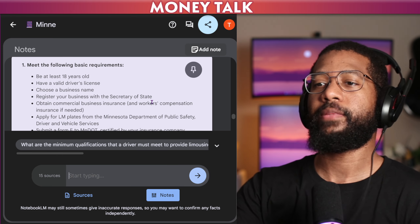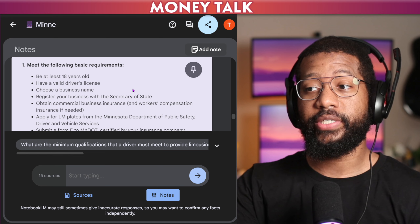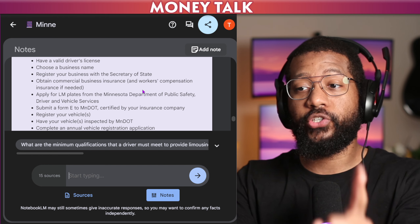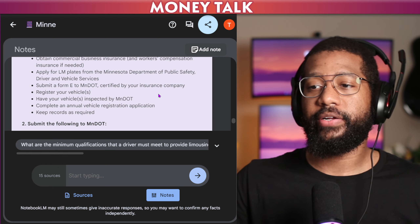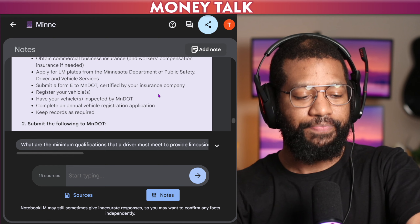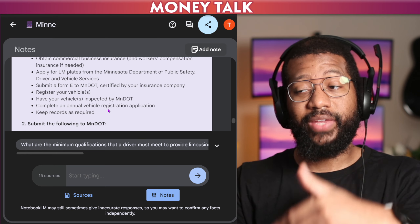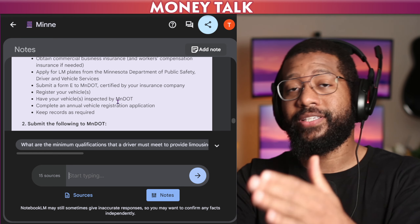To get your limo license in Minneapolis, you have to be at least 18 years old, have a valid driver's license, choose a business name, register your business with the Secretary of State, obtain commercial business insurance and workers' compensation insurance if needed. Apply for limousine plates from the Minnesota Department of Public Safety, Driver and Vehicle Services. Submit a Form E to MNDOT certified by your insurance company. Register your vehicle, have your vehicles inspected by MNDOT, complete an annual vehicle registration application, and keep records as required. A lot of drivers will suddenly be interested in this process. There's only one location that does inspections for limousines and it's a government facility, so as we move closer to May 1st the wait time is going to be very high. Start looking into this process if you're interested.